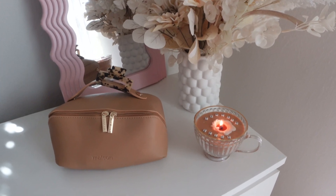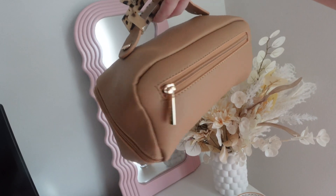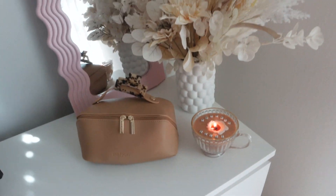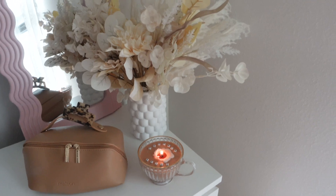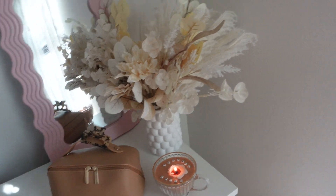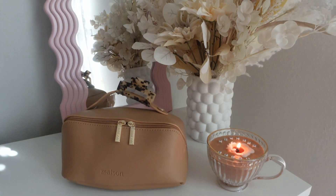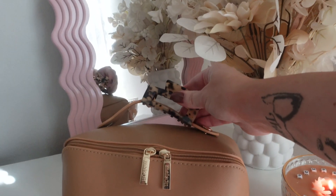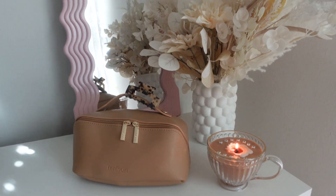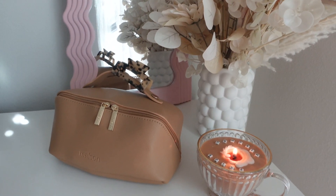I will definitely leave the link below. We don't need fifty million bags — we just need one big bag that's going to fit in the suitcase. It's so easy and sleek. There were various colors: a pink, a Barbie pink, a white, a black. I chose this color — it's like a caramel color, just beautiful. I love the gold detailing. This is the Sally makeup bag. I'll leave the link down below — it's just so chic.